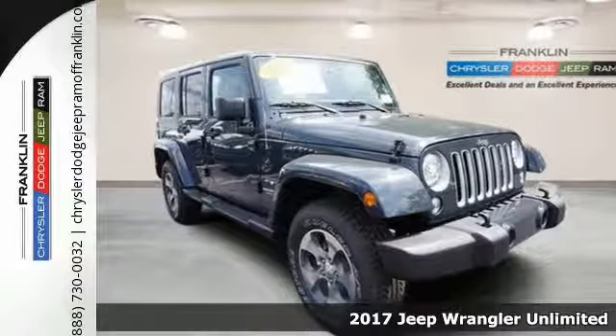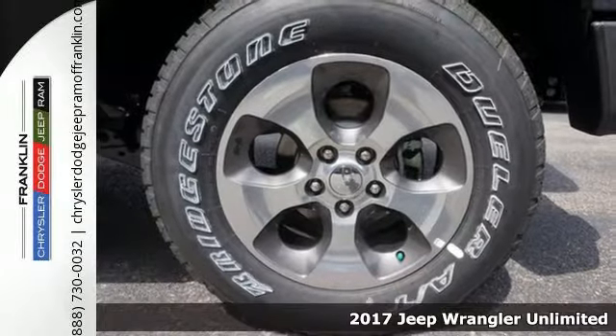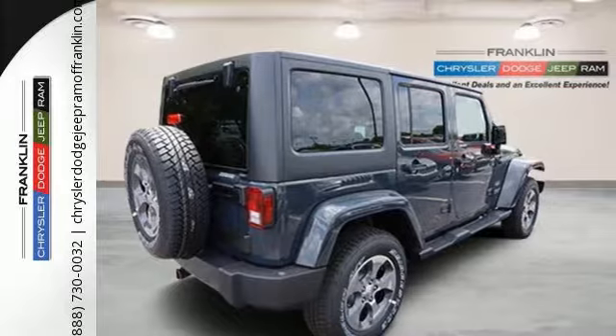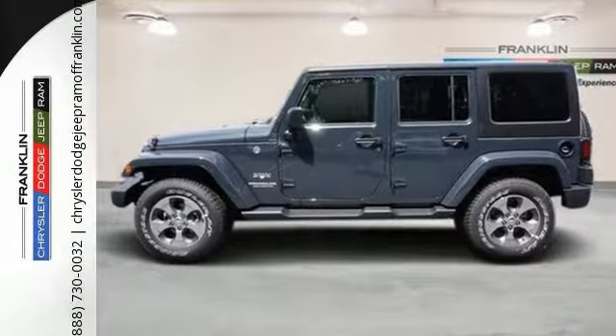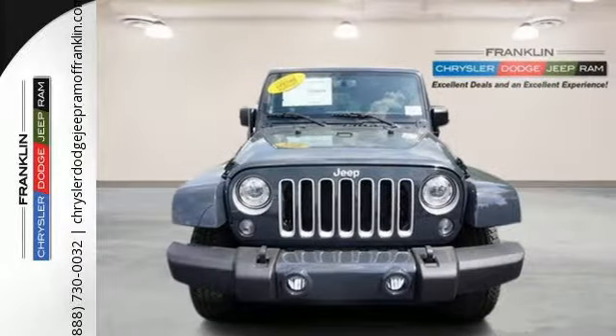It's a 2017 Jeep Wrangler. Unmatched comfort and the confidence to challenge anyone or anything. The removable top and seat configuration offer endless possibilities for fun and cargo hauling. Initiate the fun with the 3.6-liter V6 engine and four-wheel drive.